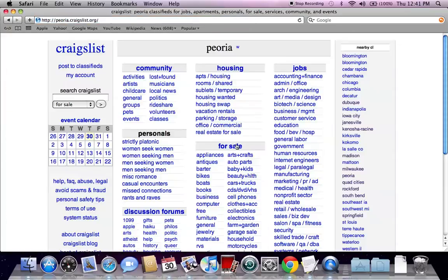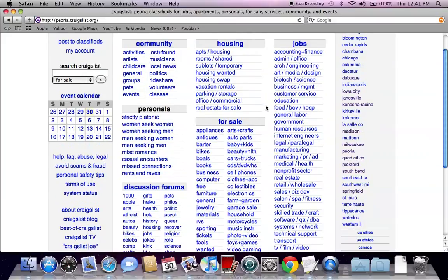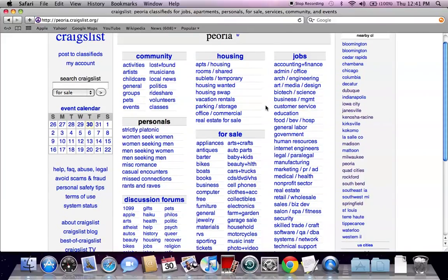This will take you to the generic Craigslist page with nearby Craigslist options on the right. If you don't find what you're looking for at your local Craigslist page, you may want to go over here and look at some of the alternatives.